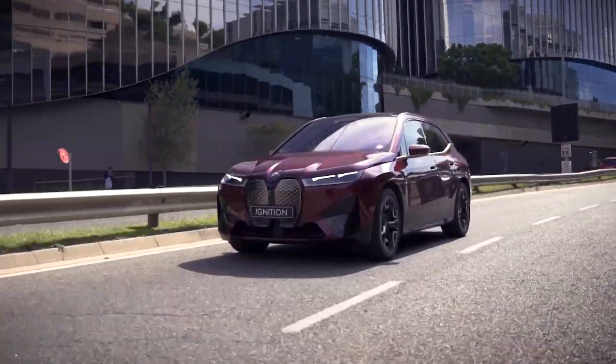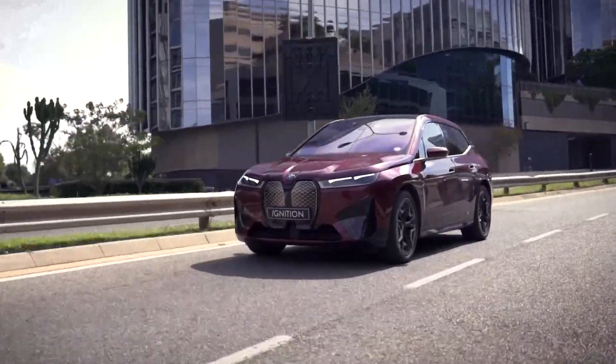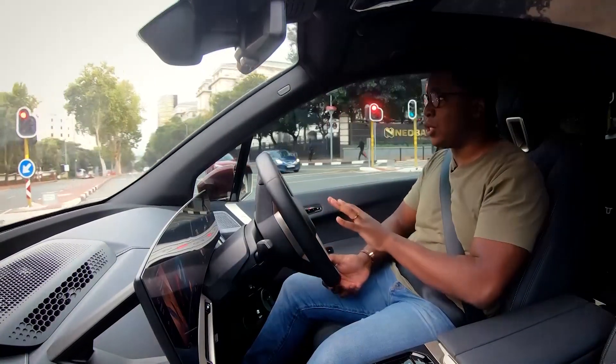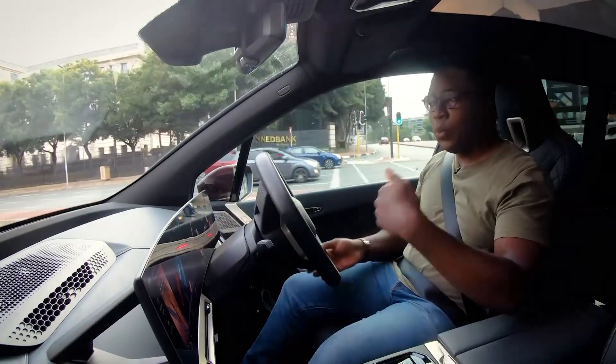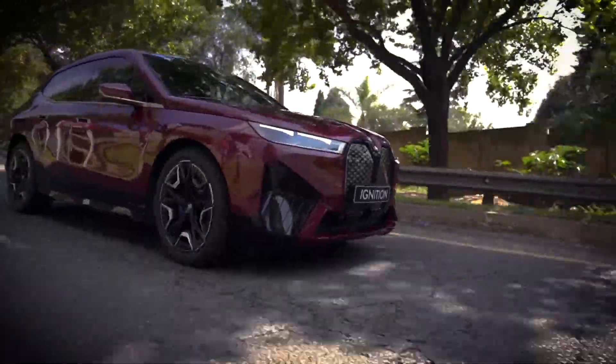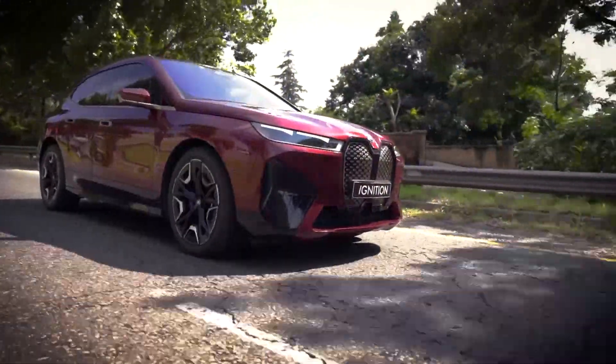BMW claims that this iX50i will do 630 kilometers on a single charge. This vehicle, when it's charged up, does not give you range anxiety at all. And the way the regeneration works, you also see that if you behave and drive quite nicely, you see those kilometers increase.